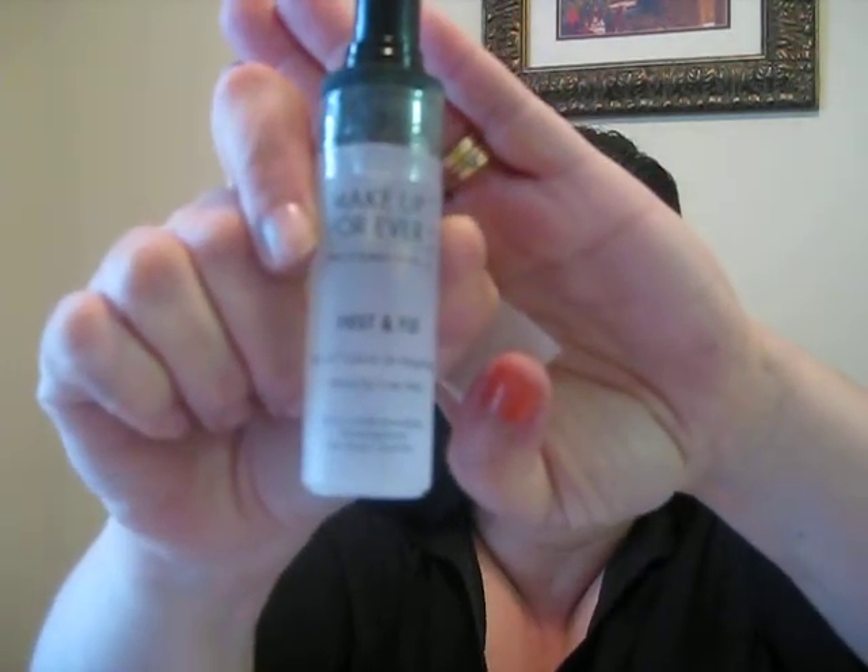The last thing I got was Makeup Forever Mist and Fix, which is a setting spray. If you're familiar with Fix Plus from MAC, it's basically the same thing. I haven't used it until today, so I can't really tell you exactly how well it works just yet.